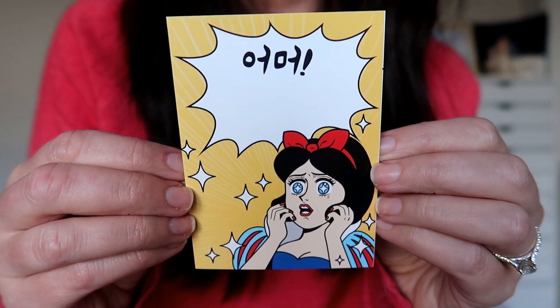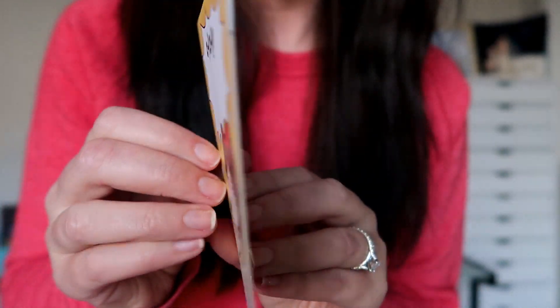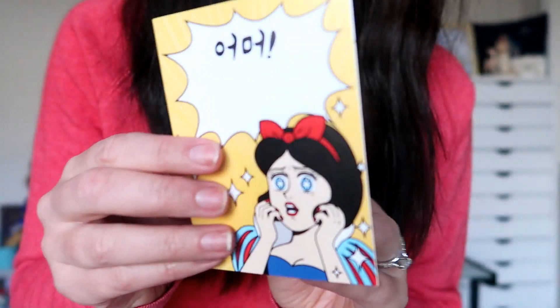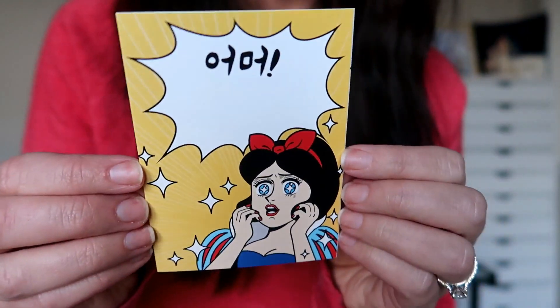Oh my gosh, look at this cute card! It's got Snow White on the front and then on the back there is the apple with a bite out of it, and the apple also has a face. Very cute card — never seen a card like this before. Now that I've opened the card I totally know who this is from. This is from Vicky. Vicky has a YouTube channel: Vixen Lost in Disney. Hi Vicky!